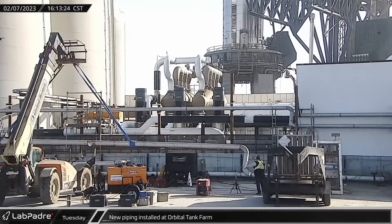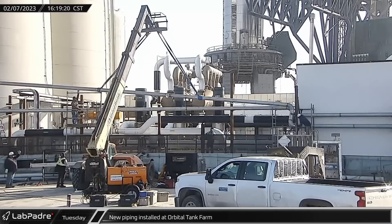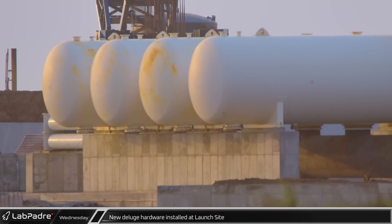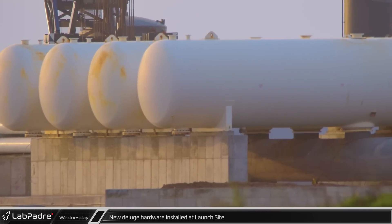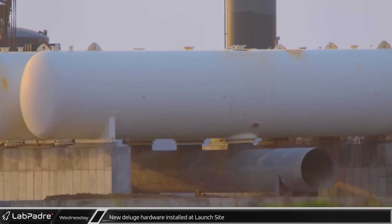Tuesday, new piping was added in front of the orbital tank farm. It is not yet clear exactly what purpose this piping will eventually serve. By Wednesday, the suspected water hammer arrestors and the associated pipework had been put into place and are being prepared for assembly.